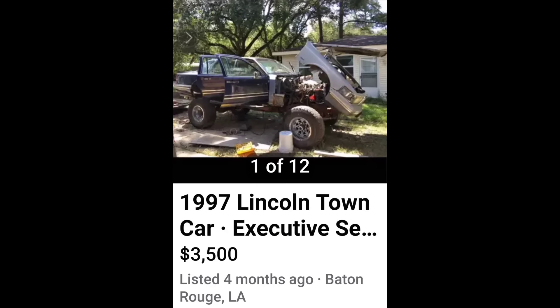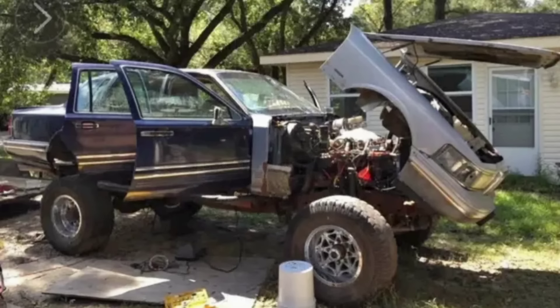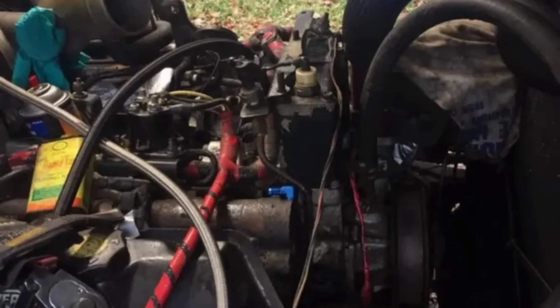Up next, 1997 Lincoln Town Car for $3,500. In the land of Natty Light and Gator Meat, Baton Rouge, Louisiana has decided to go ahead and make a monstrosity — a Lincoln Down Car with a Tilt Nose. What in the absolute F is going on in Baton Rouge? And is it the swamp gas that's hurting your brain to make you build things like this?